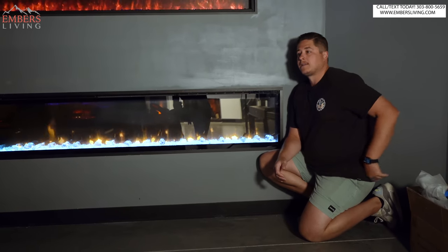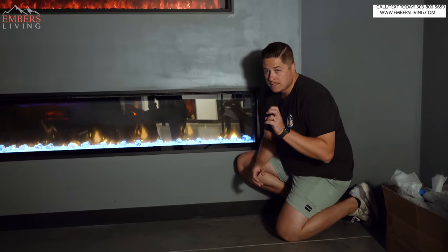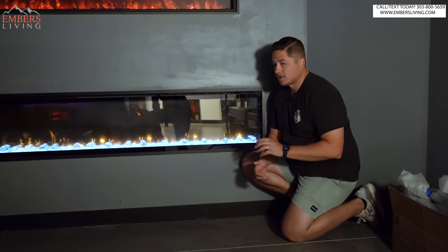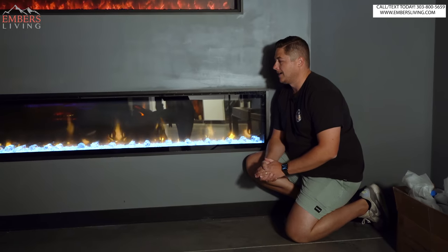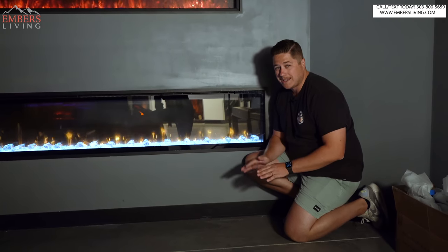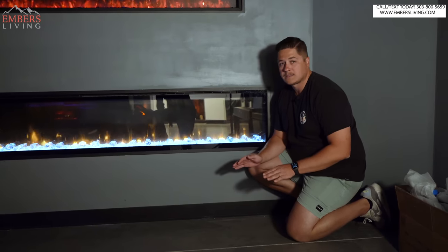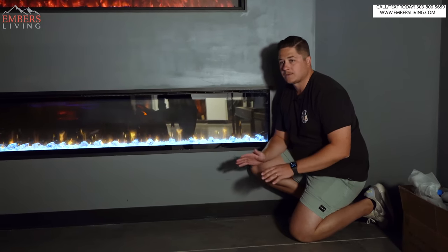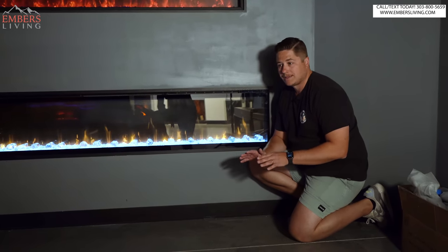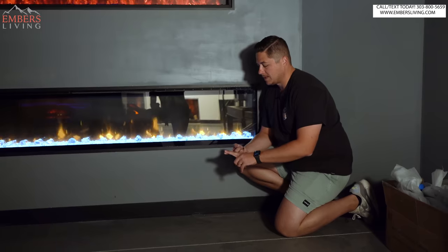Why does it make our number one? Remember I talked about Dimplex's warranty? They have the best warranty support. Again, if you're buying from authorized retailers — there are a lot of people online selling that aren't authorized to sell this product, so make sure you're buying from an authorized source. They have the best warranty, hands down — five years, parts and labor, they're gonna send someone to your house to fix it. Unmatched, untouched. No one else is even close. So from a warranty standpoint, end of story, it's a longer warranty than all other Dimplex products, and Dimplex has the best warranty process easily. That's why it's number one.